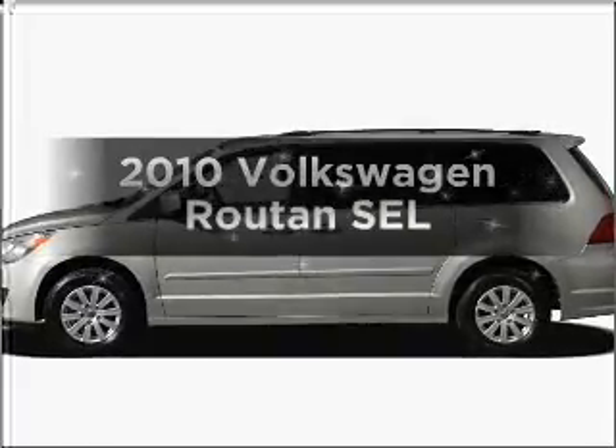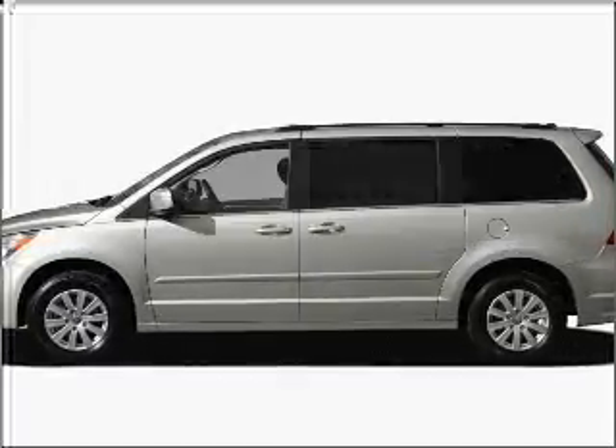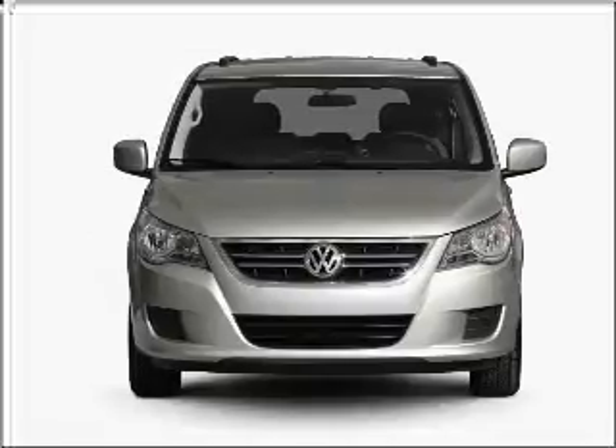Get noticed in this 2010 Volkswagen Routan. If you're looking for an automobile with great attributes, look no further.